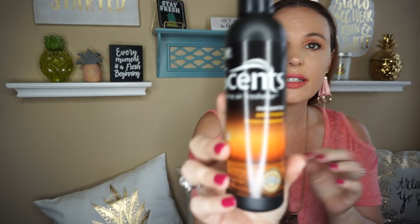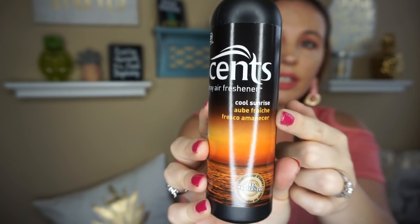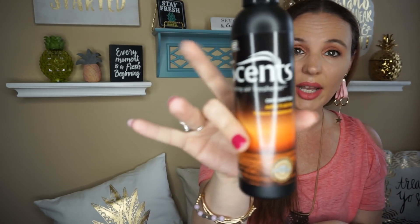They did have some new car things, which I was pretty happy to find. I always need car air fresheners. The first thing I picked up is called 'Scent' and it's a spray air freshener in Cool Sunrise — this is what the bottle looks like. This is the only scent they had in this brand, but it actually smells really good. If you're on long road trips or summer's coming and your car gets kind of nasty, especially with everybody eating in it, a little spray might help.